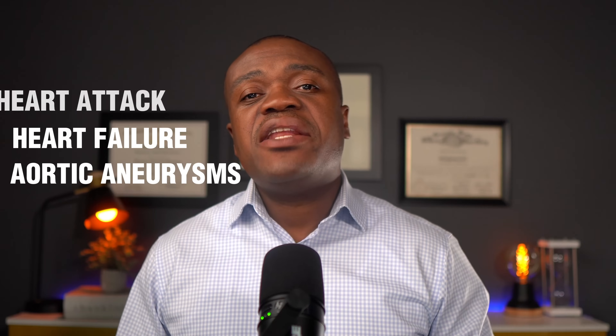Aortic aneurysms are balloon-like bulges that occur in the aorta, which is the main artery that carries oxygen-rich blood to the rest of your body. This bulging can be dangerous because if it gets too big, it might pop or burst, causing serious internal bleeding.